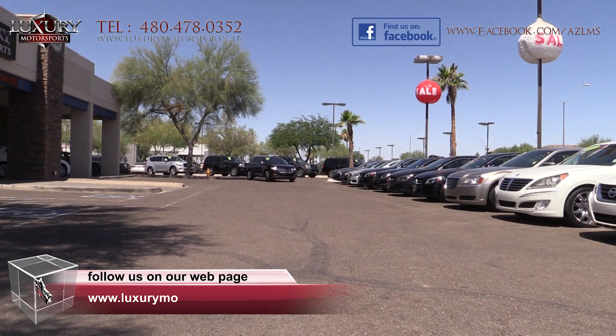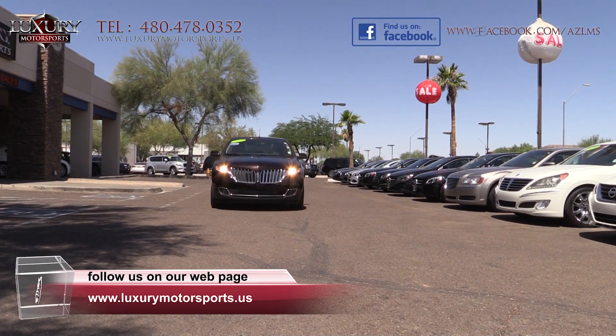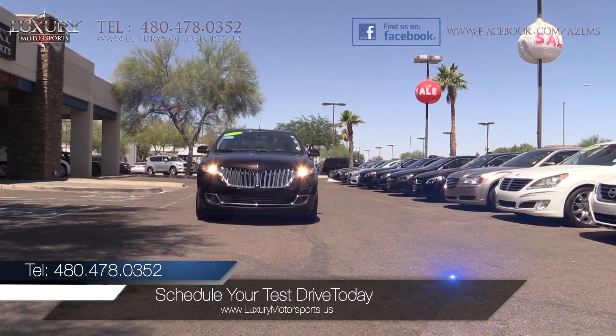Luxury Motorsports is open six days a week and by appointment only on Sundays. Please call us to schedule your test drive today at 480-478-0352.